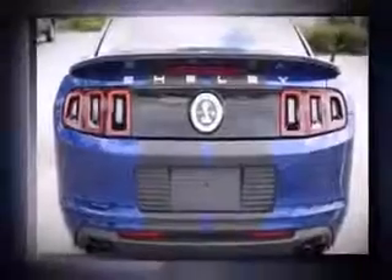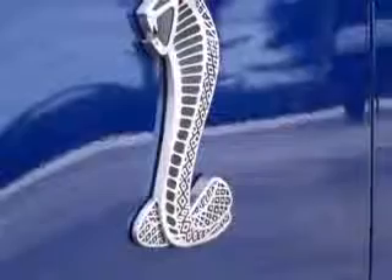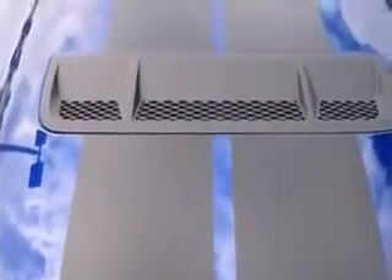It includes leather upholstery, a built-in garage door transmitter, a trip computer, an outside temperature display, heated seats, remote keyless entry, and one-touch window functionality. With high-intensity discharge headlights illuminating your path, you'll always appreciate maximum visibility.